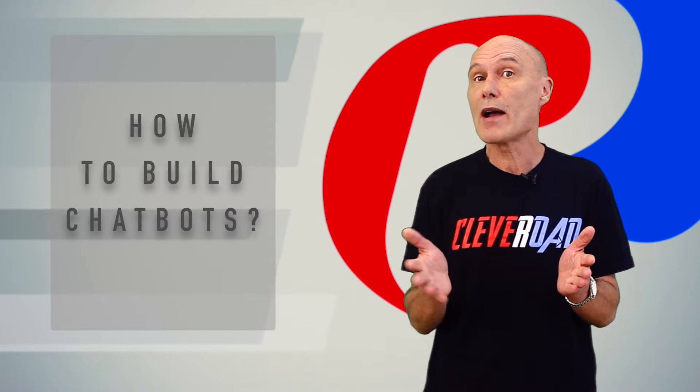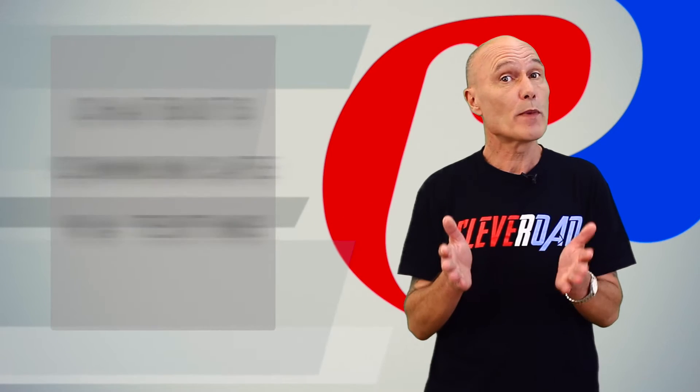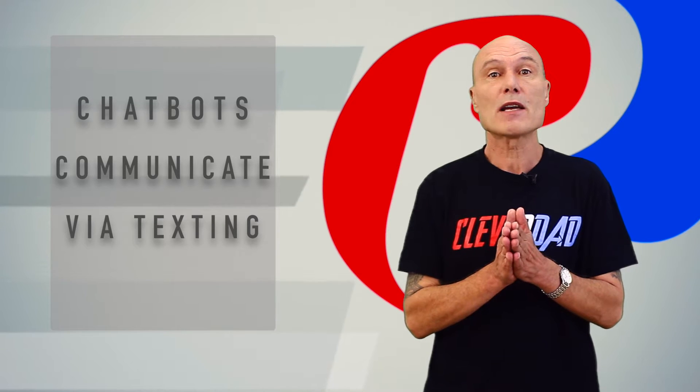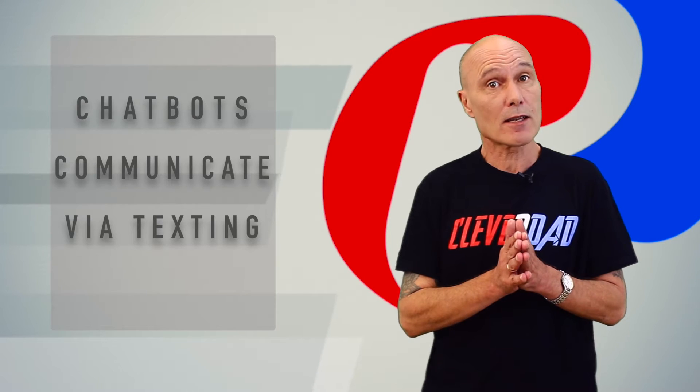Today we will try to figure out how to build chatbots and get the best out of them. Let's start by answering a simple question: how do chatbots differ from voice assistants like Siri? To be honest, they are very alike, although there is something that makes bots special. Firstly, chatbots communicate via texting.